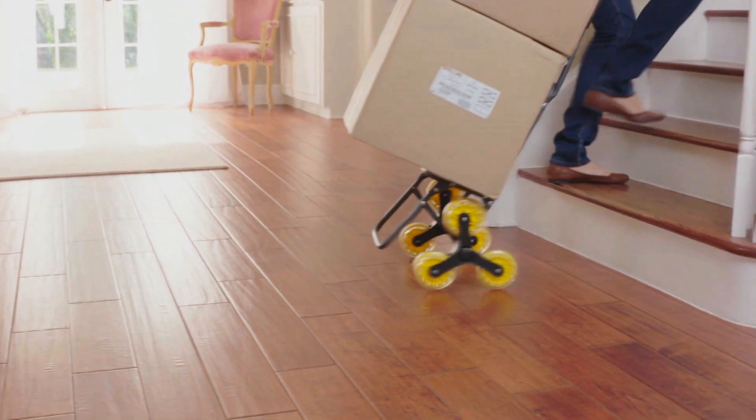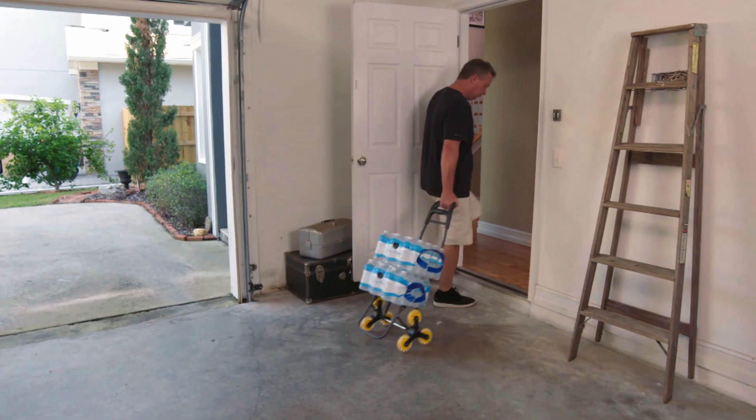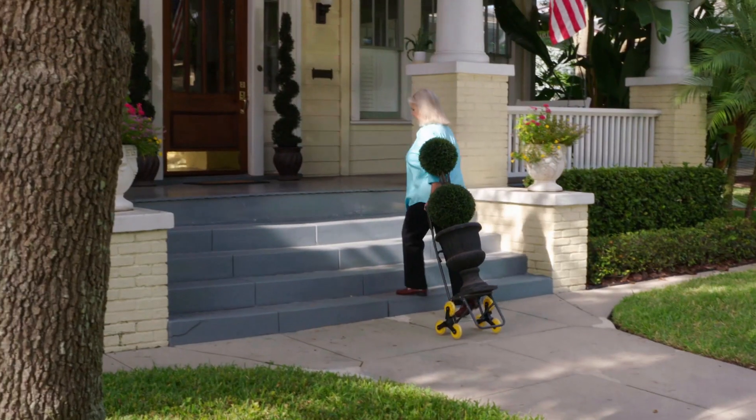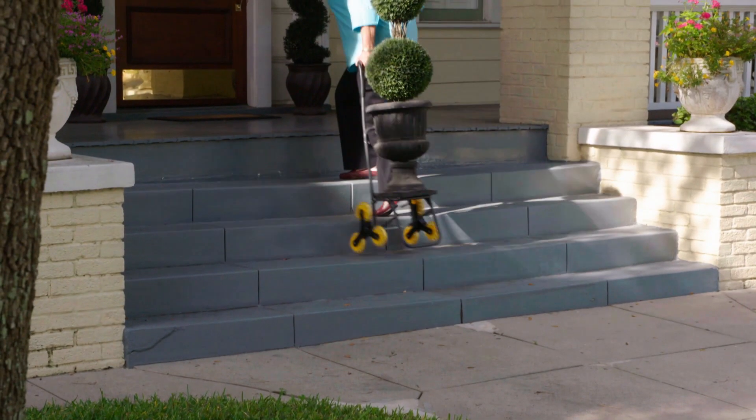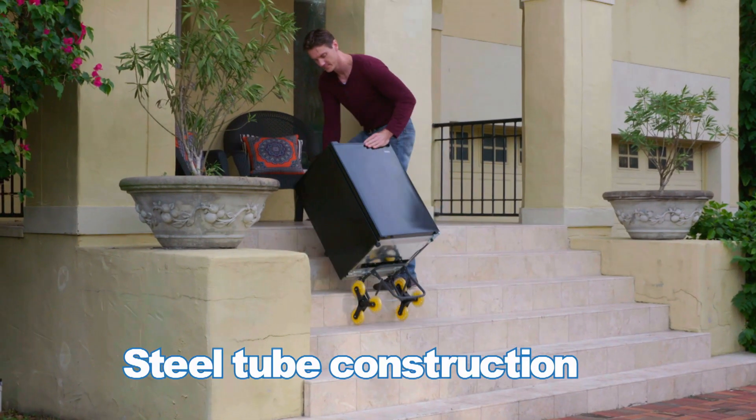This incredible and innovative folding cart climbs stairs with you. So instead of lifting, you simply roll the Climb Cart upstairs with little effort. It's that easy. Now you have the freedom to move anything, anytime, anywhere. And its strong steel tube construction can easily handle oversized jobs of up to 34 kilograms.